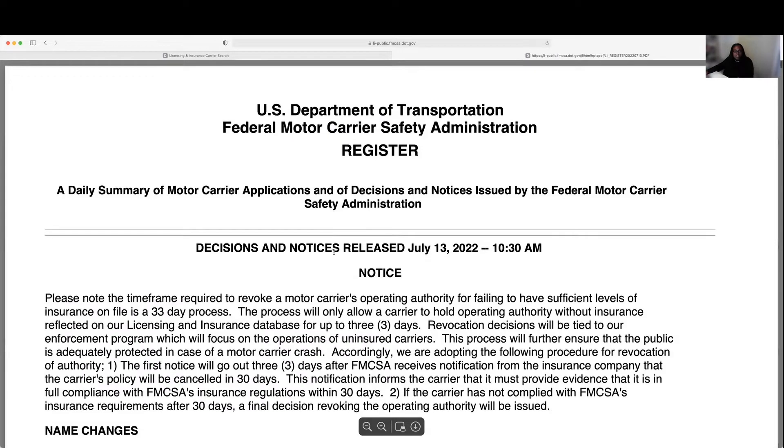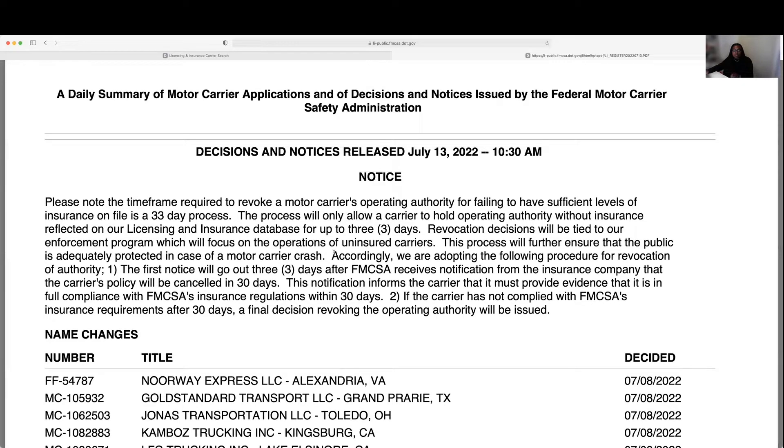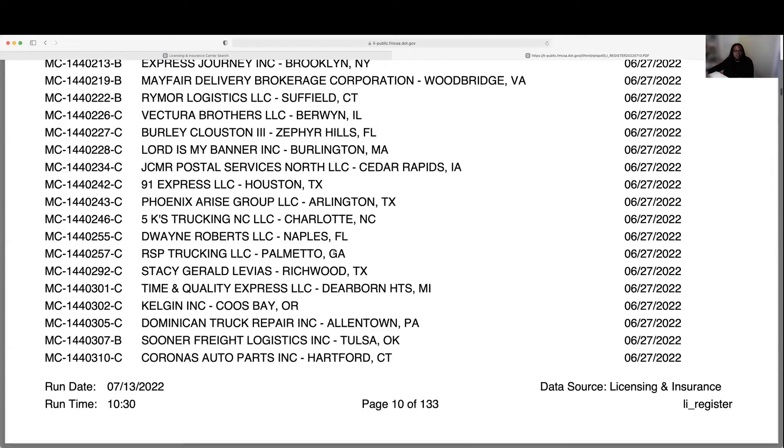The report will load and show up like this. This report gives all of the revocations, name changes, authority changes, and any new authorities that were registered prior to that day or a week prior. We're going to scroll down to the fitness section — there's a non-fitness and a fitness section.